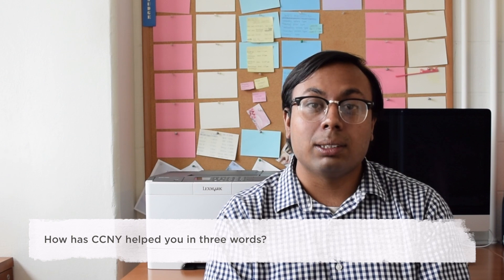Words that best describe my CCNY experience are diversity, mentorship, and opportunity. Diversity in that I've been free to take classes in different subject areas and meet different people from all around the world. Mentorship, because throughout my undergraduate and now graduate career, I met so many great professors that helped me along the way. And opportunity, because there's always an opportunity to showcase the skills I've learned here at the college.